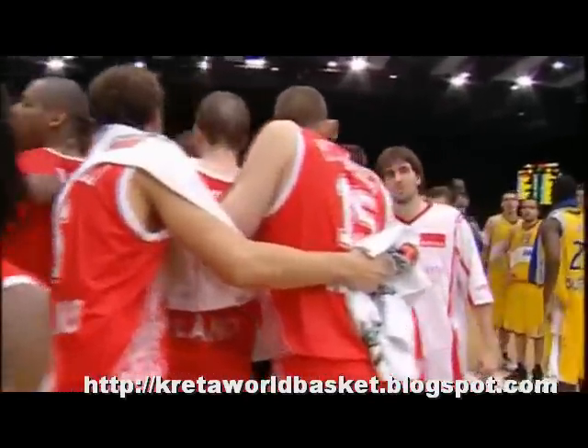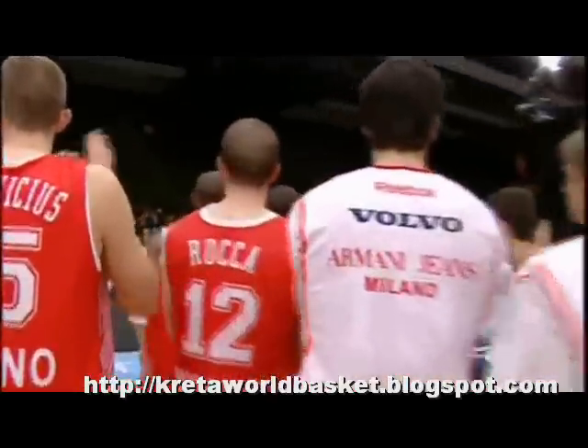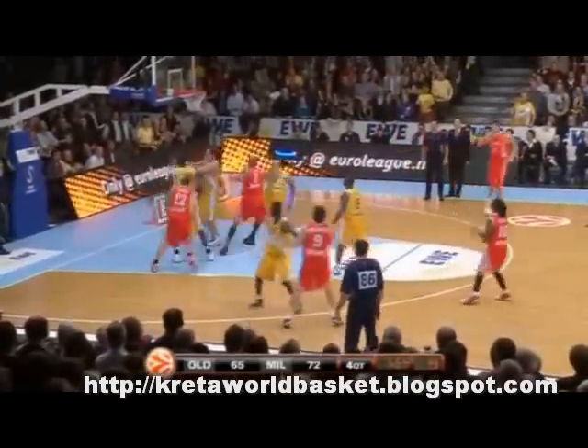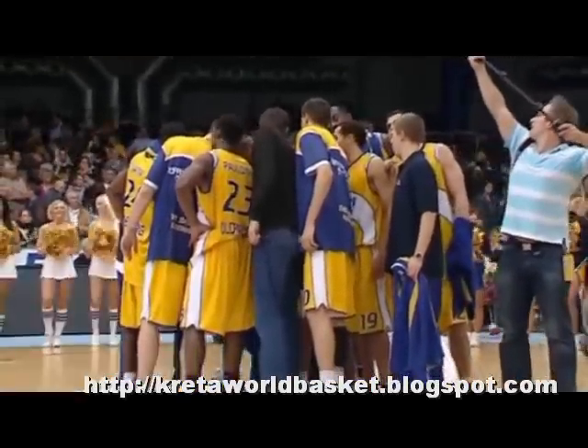Armani Jeans Milano won in Oldenburg 79-70, right down to the last few minutes in Group D. Player of the game was Mason Rocca off the bench for Milano, collecting 6 rebounds, going 8 for 8 from the free throw line, and pouring in a team-high 16 points. Top scorer for Oldenburg was G. Kel Foster with 18 points. Armani Jeans moves to 1-1 in Group D while Oldenburg falls to 1-1.